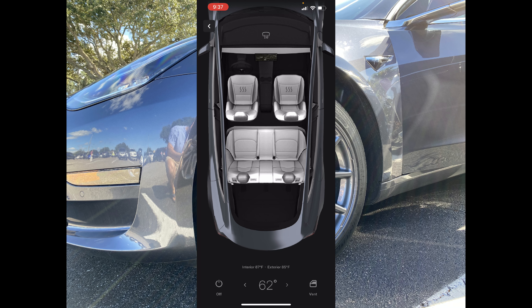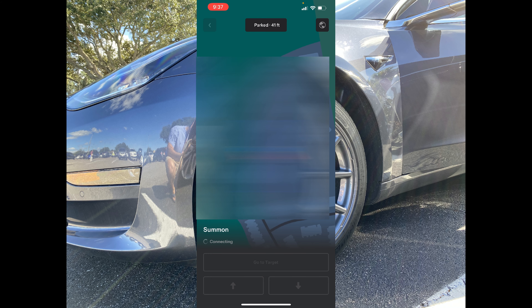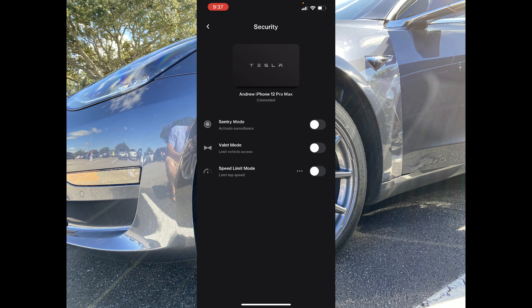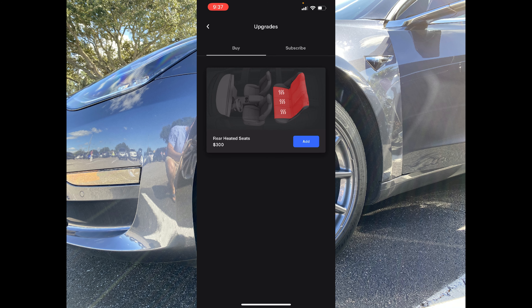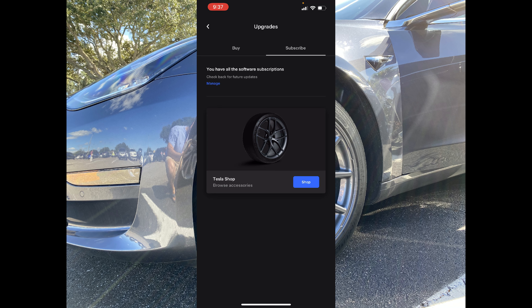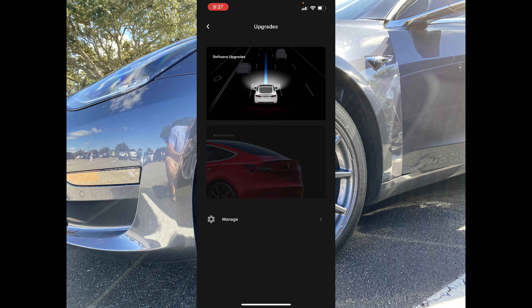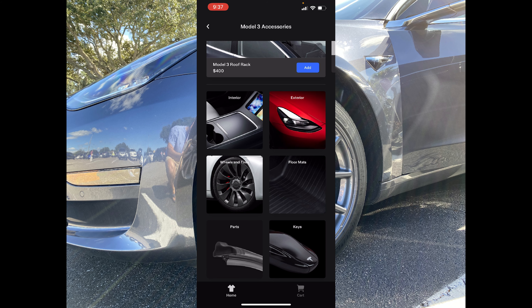You get your interior and exterior temperature, the option to turn it on and vent the windows. Coming out of there, you obviously have your location and summon. You have security, which shows you what phone key is connected — my iPhone is actually currently connected to the vehicle. You have your valet mode and speed limit mode. You have your upgrade area where you can purchase software upgrades, and all we have available is our rear heated seats. You can see your subscription options, and here's the new accessory center that takes you right into the exact vehicle you have selected, where you can see exactly what accessories are available. It is very clean and I really do like it.